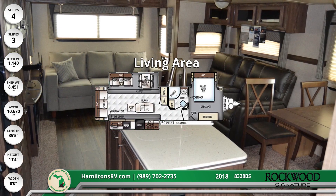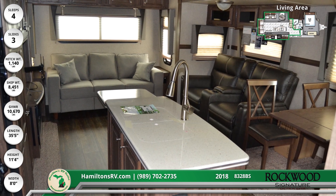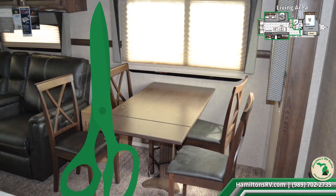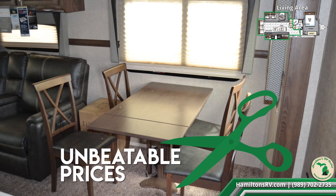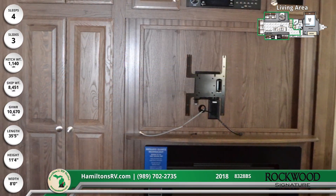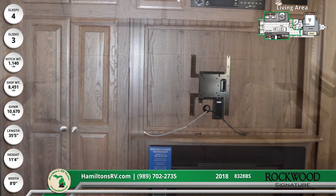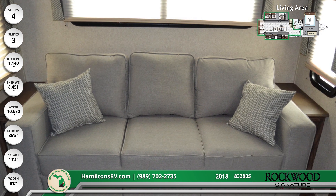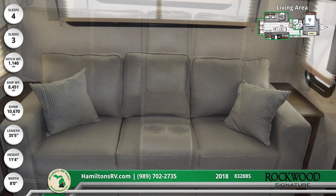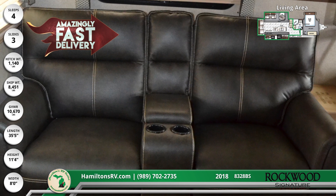Home-like comforts come easy in the Rockwood Signature Ultralight's living area, which is loaded with residential comforts at Hamilton's RV's unbeatable low prices. Stay up to date with a sizeable LCD TV and a multi-zone Bluetooth stereo, while you relax on the spacious hide-a-bed sofa that's perfect for overnight guests. The superb theatre sofa is the best seat in the house, complete with cup holders and the best view of the TV.